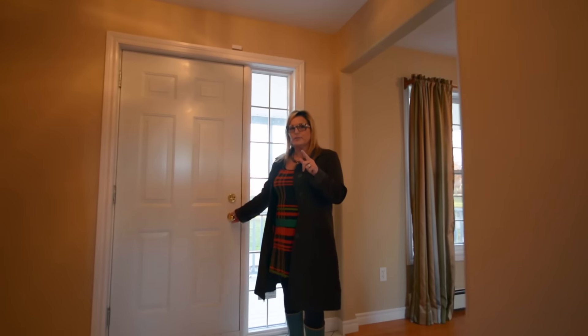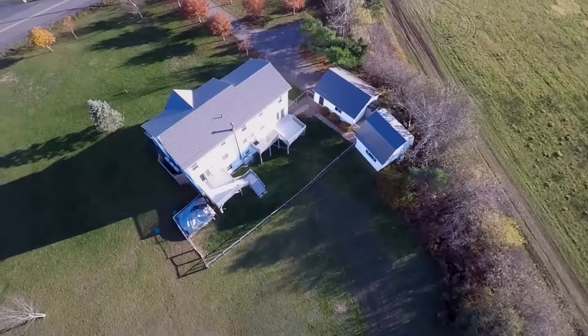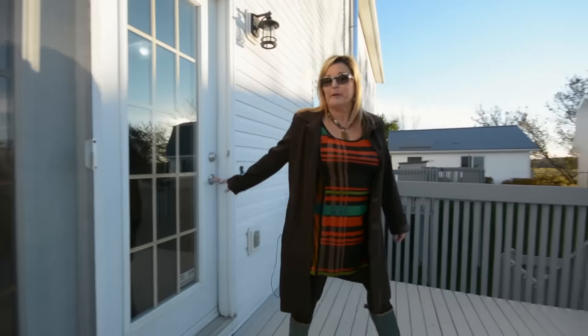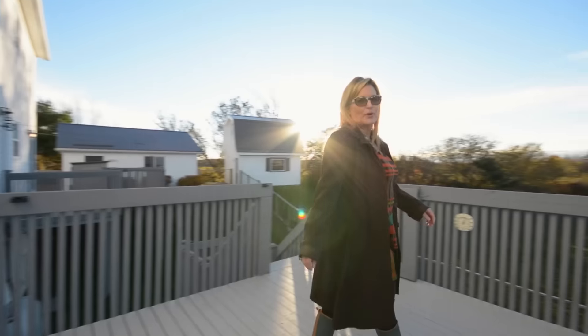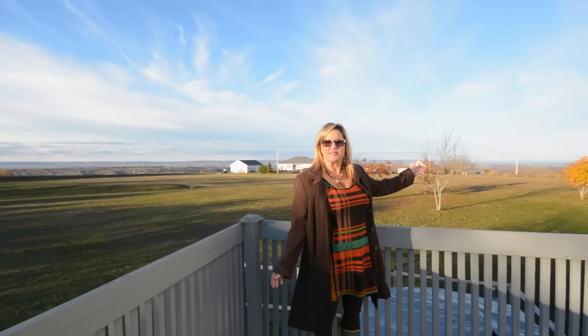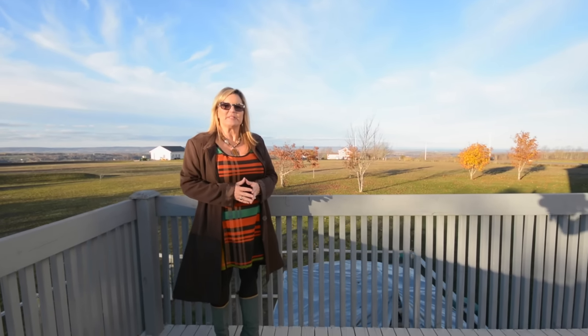Now we're going to take a look outside. And let's leave the best to last. We all know how beautiful the Annapolis Valley is. Right from your back deck — the Minas Basin, Cape Blomidon. This beautiful home in Annapolis Valley.